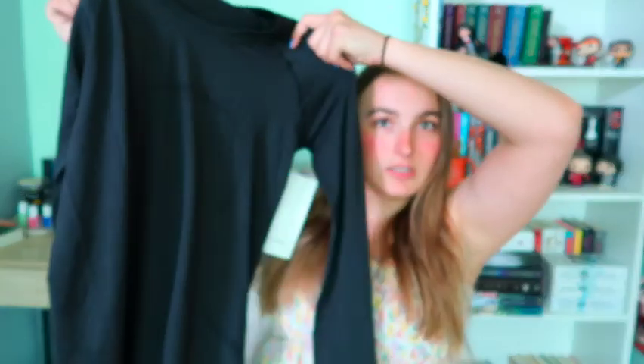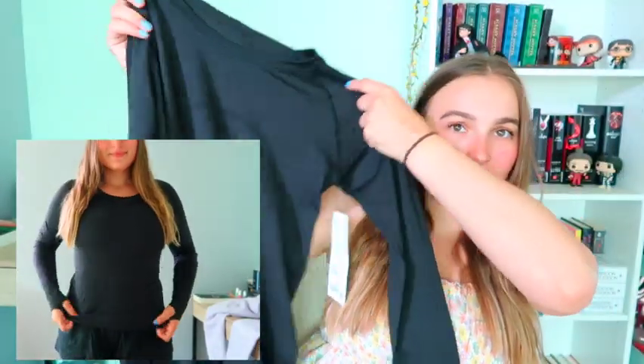The next item I got is the Swiftly Tech long sleeve 2.0, and this is in black. I have it in size 8. I bounce from an 8 to a 10, and I do believe I could size up to a 12 in the Align tank just because they're still too tight — so I think that's what I'm going to do. But this is just a long sleeve in the shade black.